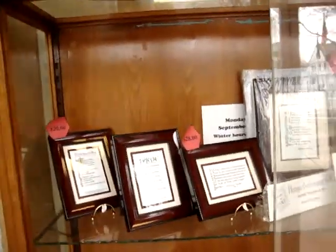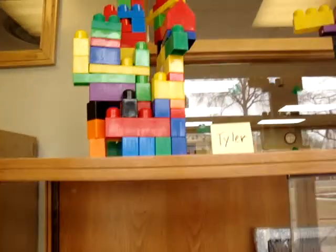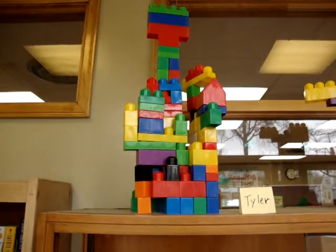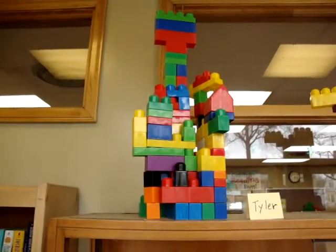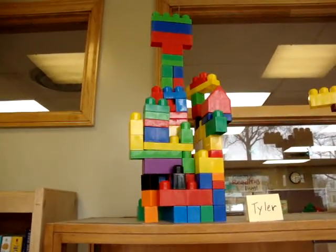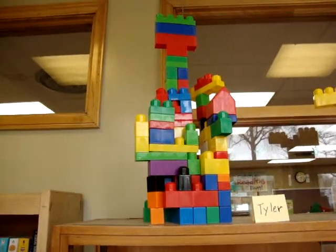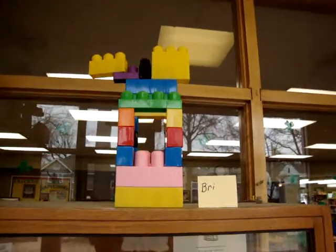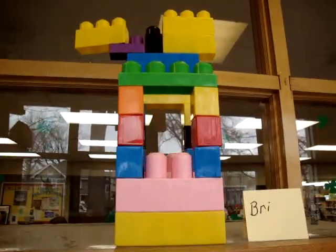Here are some of the creations. I'm going to look in the cabinet first. I see a creation done by Tyler, and it looks really cool — looks like some high-rise apartment or some tall building. And I see another one by Bree, and that also looks really cool.